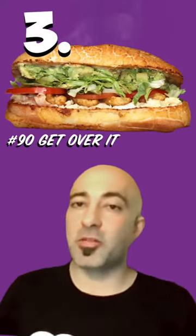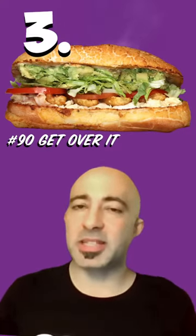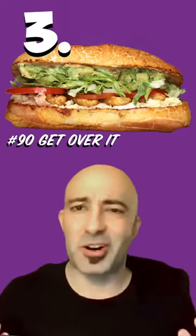My third favorite halal chicken sandwich at Ike's is the Get-Over-It. It's halal chicken, honey mustard, avocado, and mozzarella sticks in the sandwich. If you got something and you need to get over it, get this sandwich. I'm sure it'll help.